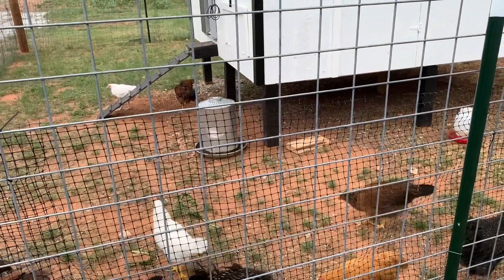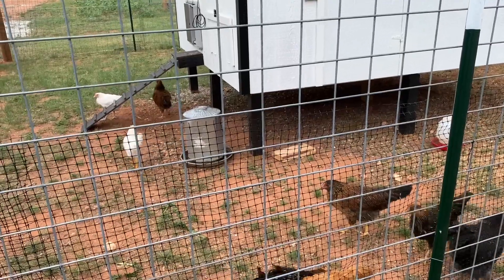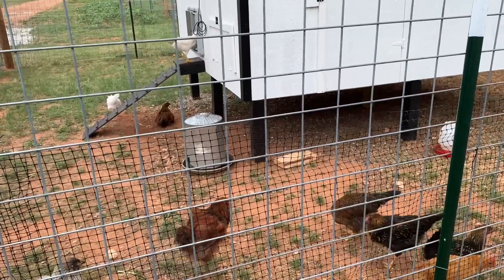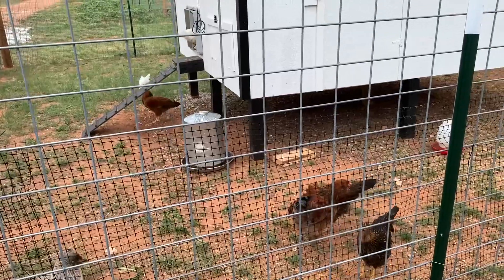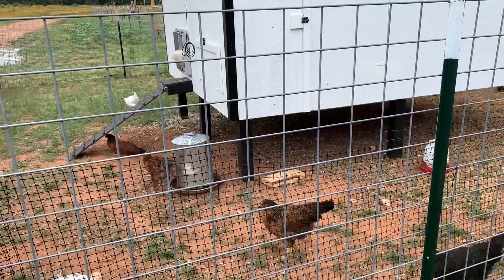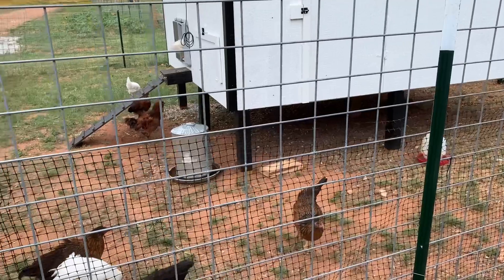About a week ago, one of the roosters crowed for the first time, but I couldn't tell which one it was. I figured Bob would eventually crow, and Bob's the only one with a name out of all these chickens. Then about two days later, two of them were crowing and I came out and looked and neither of them was Bob.